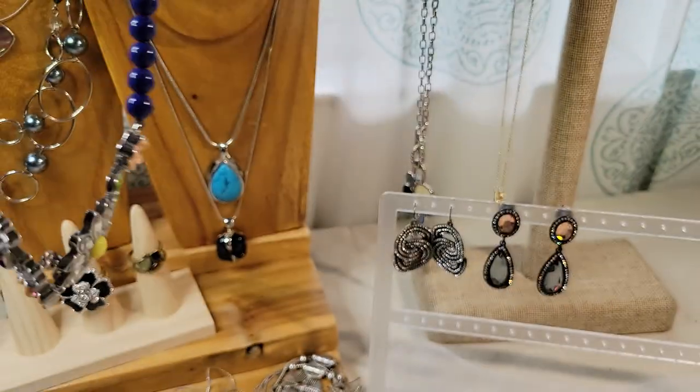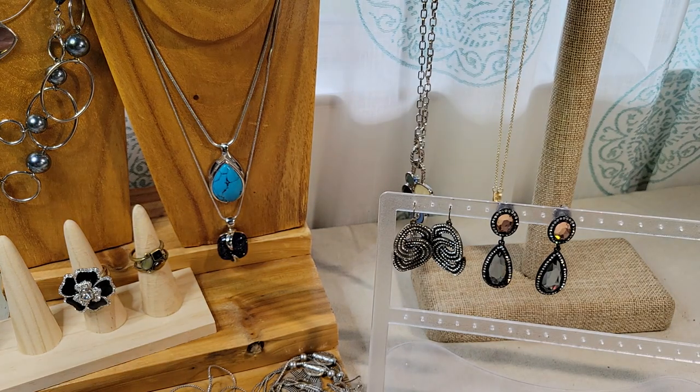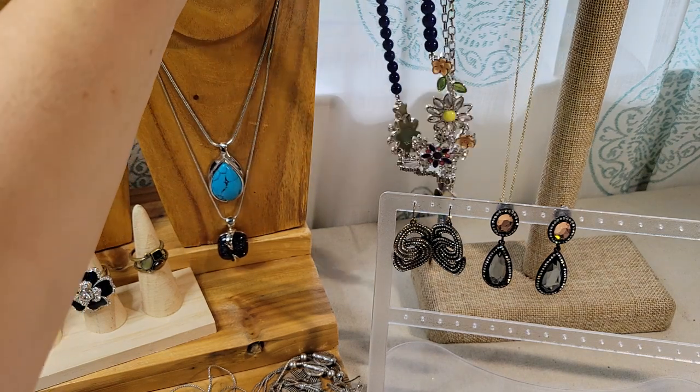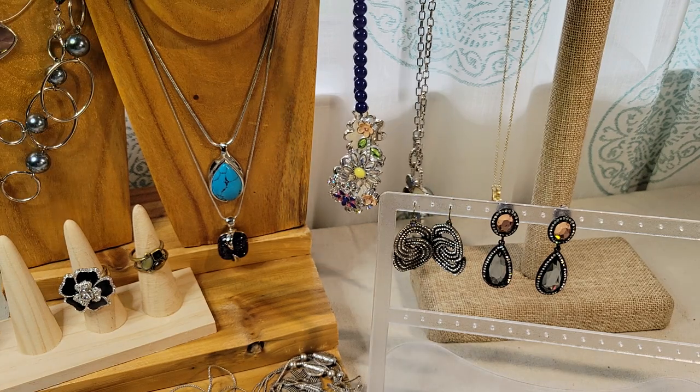Let me know in the comments — are you a fan of Leah Sophia jewelry? Do you collect it? Have you heard of Leah Sophia? For the most part it's a more affordable price point as far as costume jewelry goes.